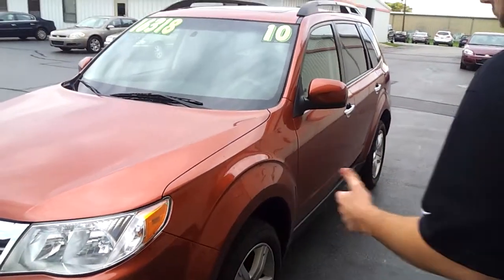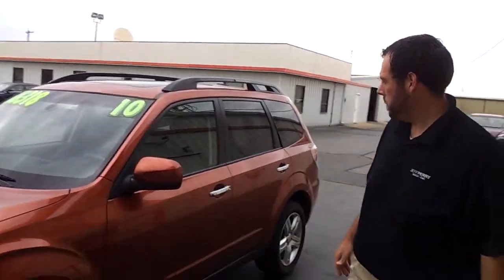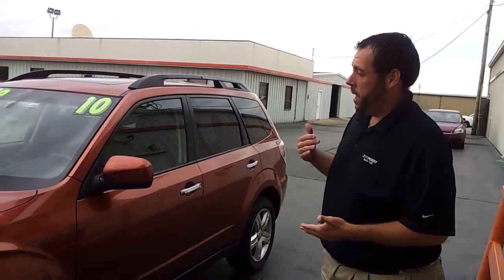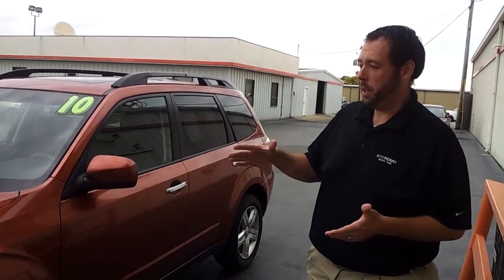The previous owner did a lot of highway driving. It is a five-speed, it is all-wheel drive, has a four-cylinder — the good old Subaru boxer engine. Very neat design, those boxer engines — horizontally opposed. Very cool.